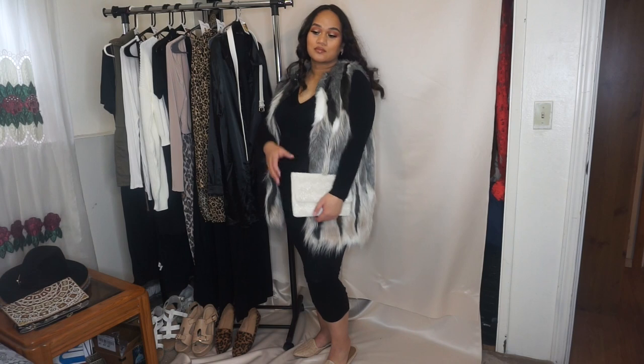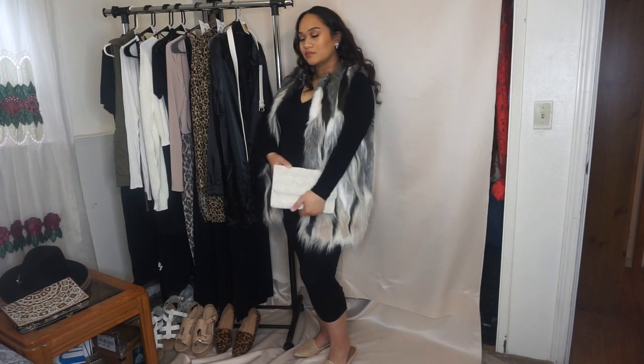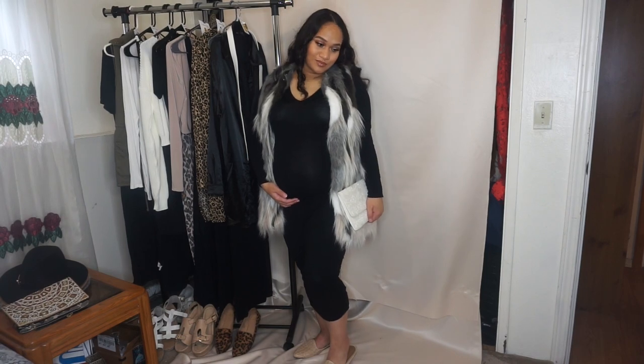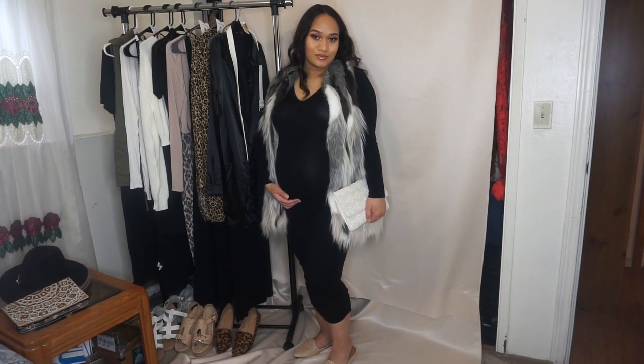I paired it with these cute mule loafers because they're easy to slip on when you're pregnant. Yeah, I love it. You can still see the stomach, you still look cute, and it looks fall.